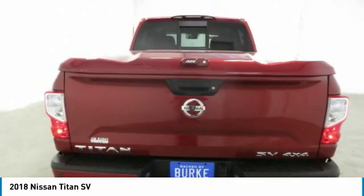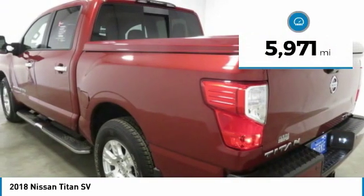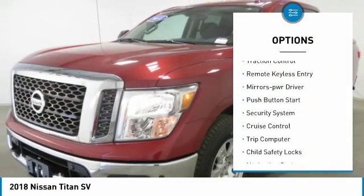When it comes to power and comfort, the Titan can't be beat. This vehicle has less than 6,000 miles. Here are some of this vehicle's great options: sliding rear window, heated side mirrors.